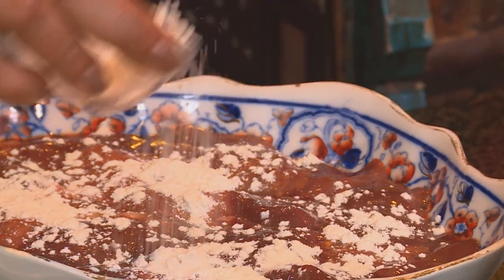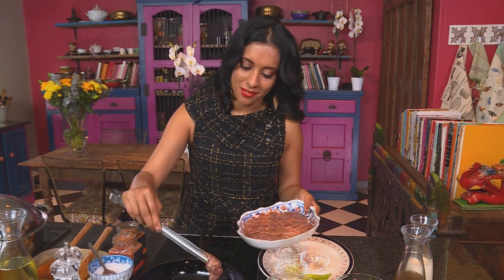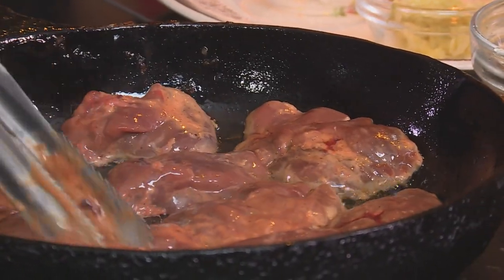Lightly coat the livers with some cake flour, some seasoned salt, and chicken spice, and toss them lightly. Remember you've added salt to the onion as well, so don't over season. Pop them into the oil. Chicken livers aren't the most glamorous ingredient to cook with, but they are absolutely delicious — especially served with some crusty French bread and garlic chilli sauce. It's really delicious.